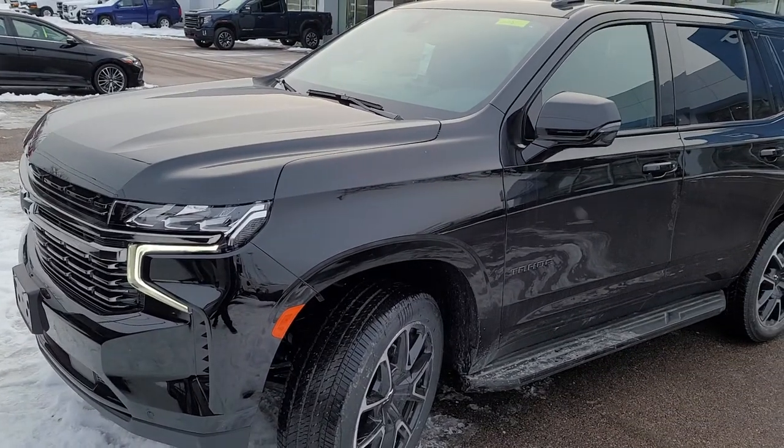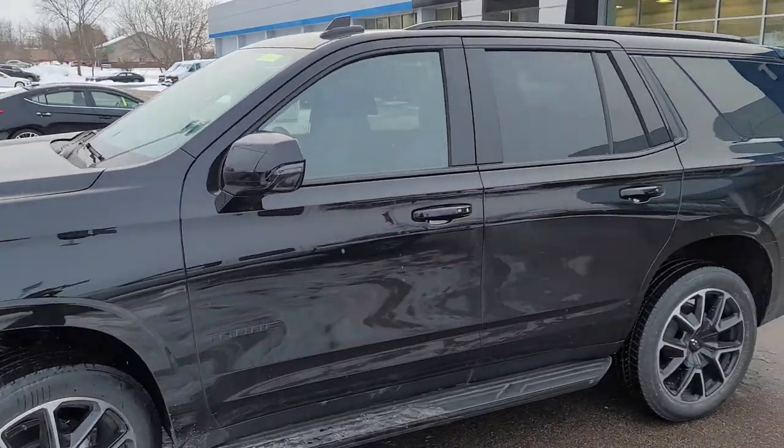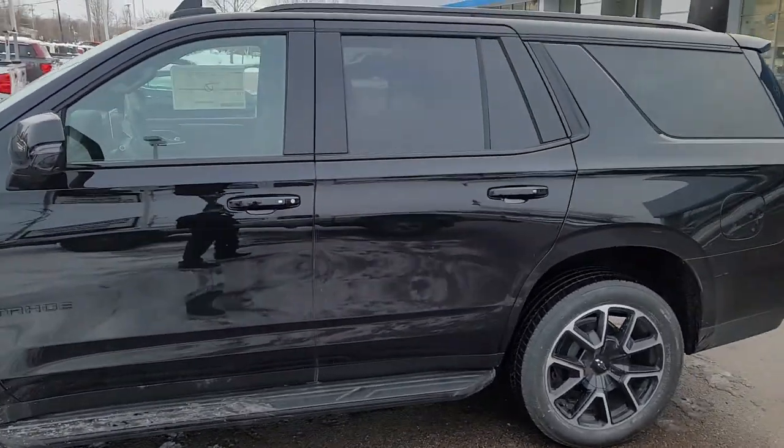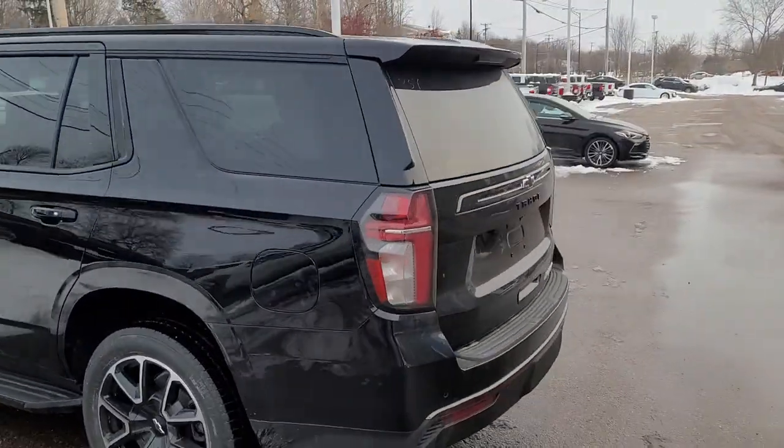Hey Mike, it's Mike Fisher at Key. I know you guys are excited, so I just want to send you this quick video to show you your vehicle. It just arrived — the driver just got back with it, he left at like six o'clock this morning. This thing is awesome.